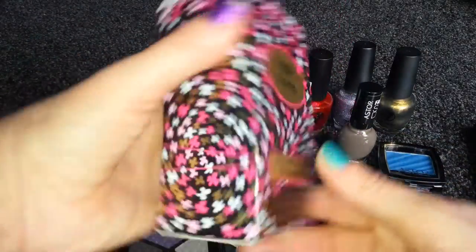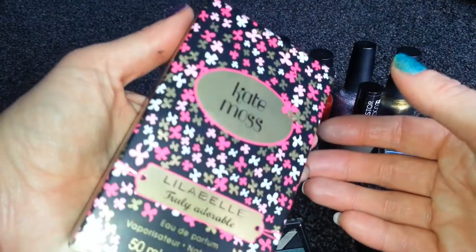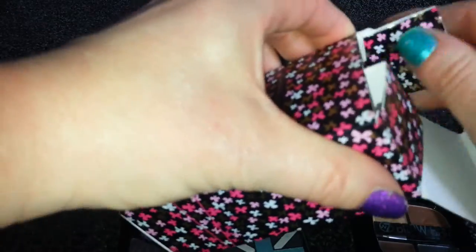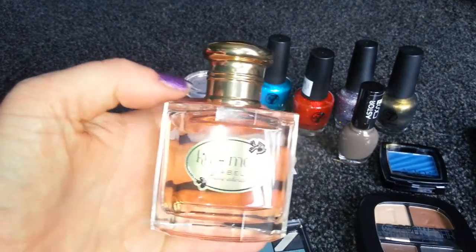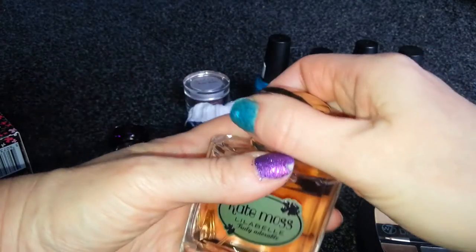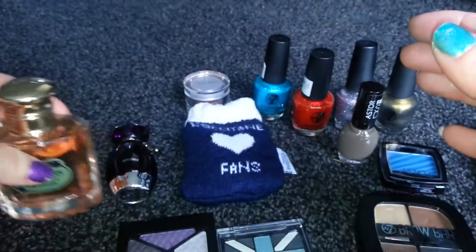I got this yesterday from Boots at Meadowhall. It was on the clearance shelf, reduced from £20 down to £3, so I just had to buy it. It's Kate Moss Lillabelle Truly Adorable Perfume, 50ml. It's a really strong smell — more of an evening perfume rather than daytime, but I do like strong perfumes. It's just a typical spray. Can't complain at £3.